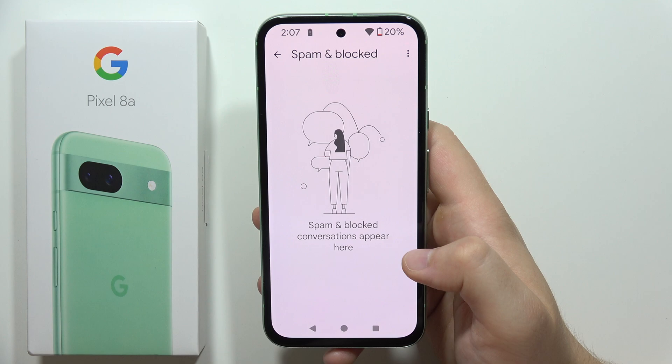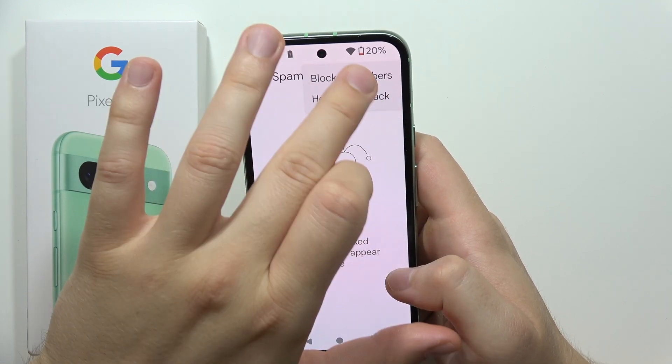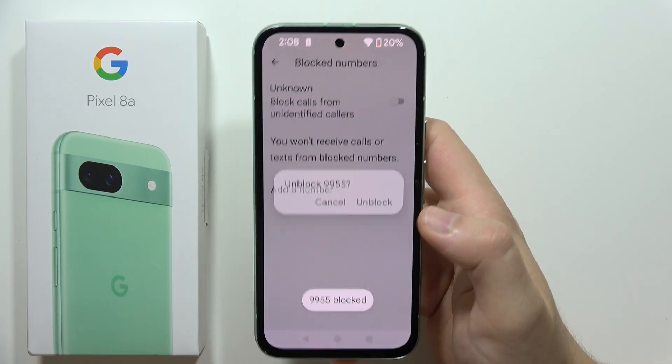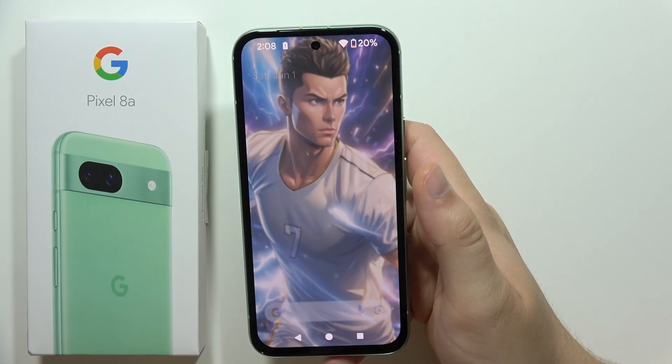They will be automatically moved right here. If you want to unblock someone, you have to click here and remove the number from this list. Just click X, then tap Unblock. And this is the way to fix this issue.